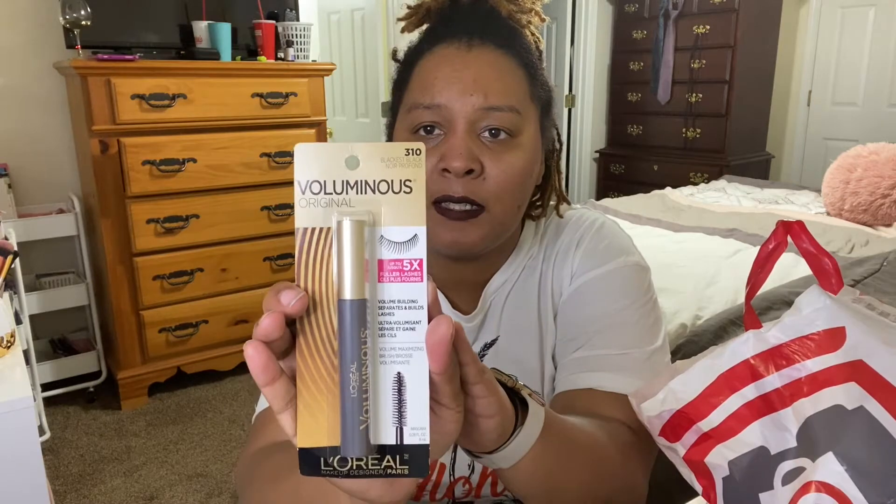The first makeup item I got was just some mascara. This is the L'Oreal Voluminous Original — up to five times fuller lashes. It's volume building, separates and builds lashes. I don't have any falsies on — it's just real light makeup today. My lashes are very short and very thin, so a volumizing mascara is always my best friend. I got it in the color 310 Blackest Black.